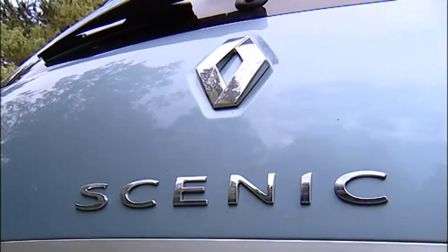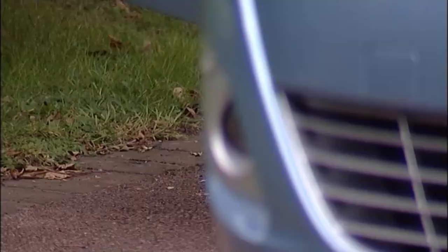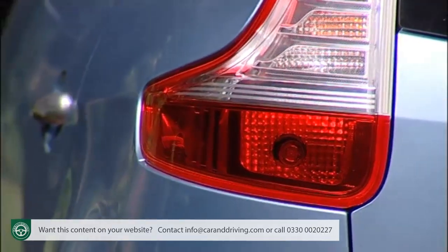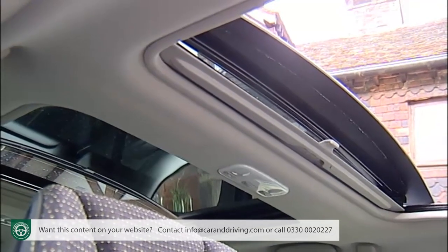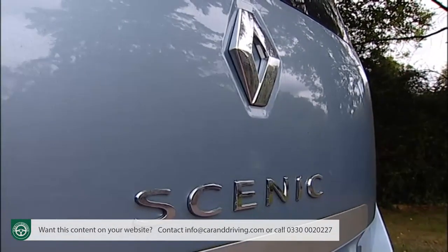Renault once ignored the needs of compact MPV buyers wanting seven seats. Now, arguably, they meet them better than anybody. Evidence comes in the shape of this second generation Grand Scénic. Practical, safe, quiet, comfortable, cheap to run and relatively affordable, it ticks a lot of boxes.